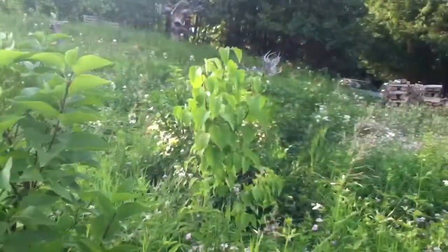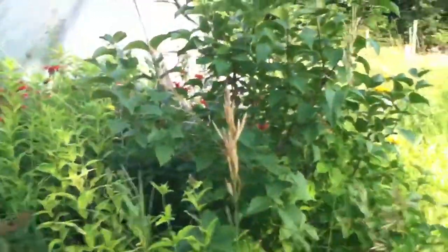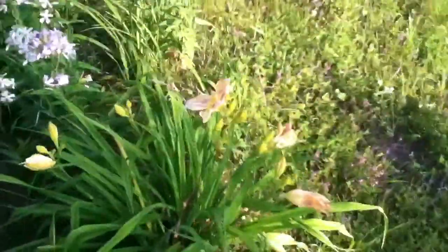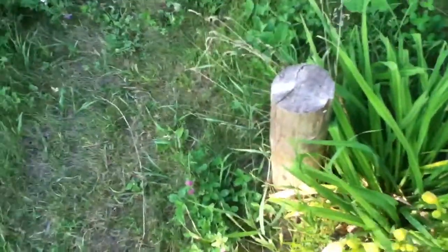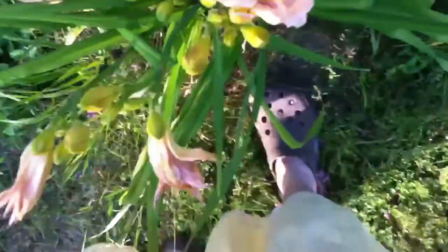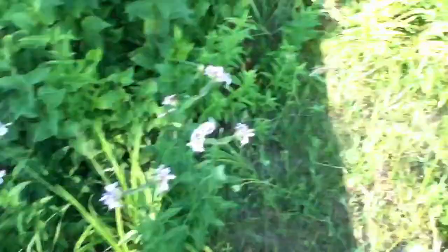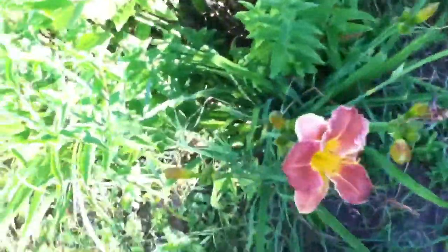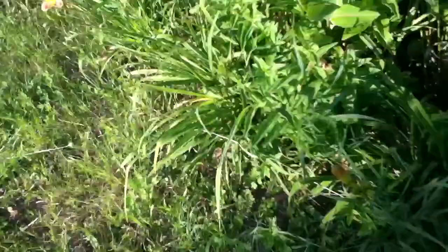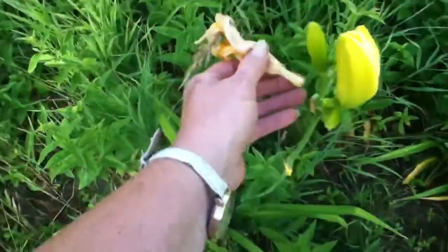These are the lilacs. We have to look at today's daylilies. What is this? This is Priscilla's Rainbow. I don't know what this one's called. This must be the same one as that one.